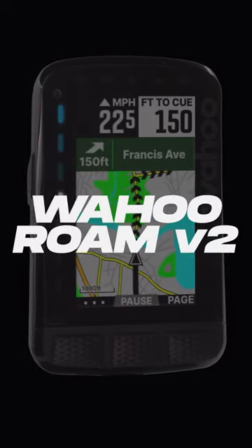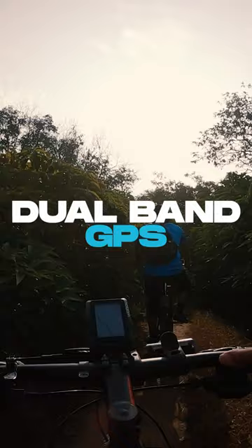Here are 5 cool things about the new Roam 2. Whether you're in the middle of a big city or a thick forest, with dual-band GPS you're going to get accurate tracking.